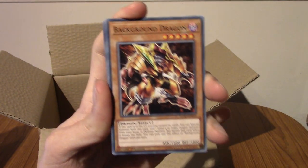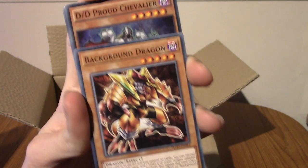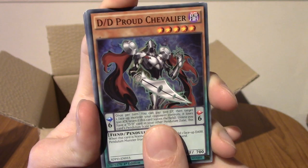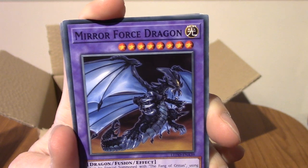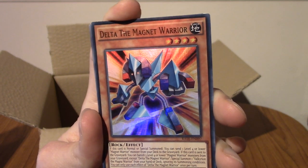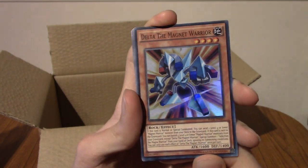Next up is Background Dragon. Is this a Dragon pack? We have a DD Prod Chevalier. We have a Mirror Force Dragon — good lord, there's a lot of Dragons in this. Yo, let's go! We have Delta the Magnet Warrior — that's really cool, I like that card, that's very nice.